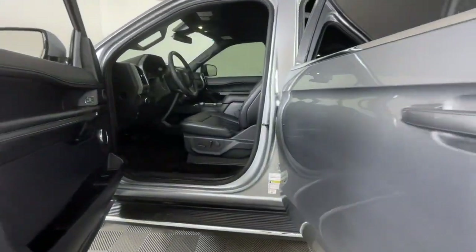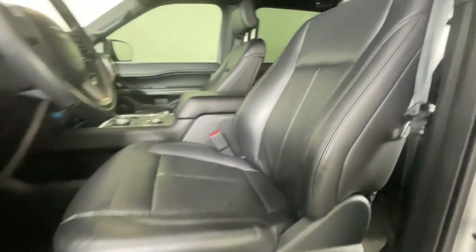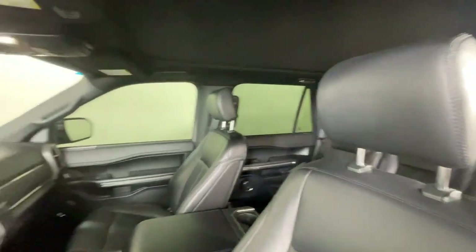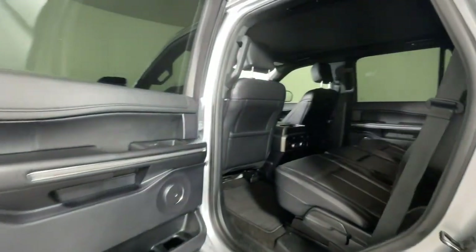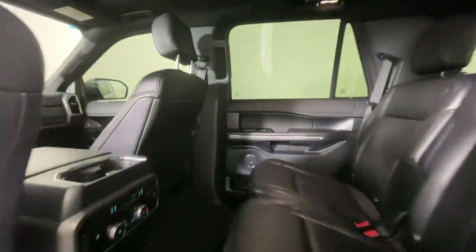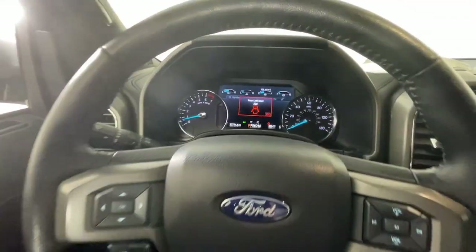These are just some of the great options this vehicle comes with: heated steering wheel, Apple CarPlay and/or Android Auto, pre-collision system, wireless charging station, lane departure warning, panoramic roof, navigation system, keyless entry, hands-free liftgate, and heated driver's seat.